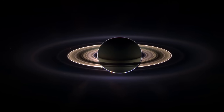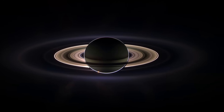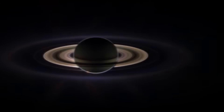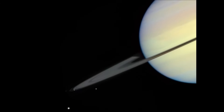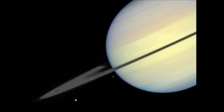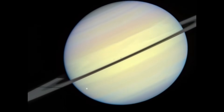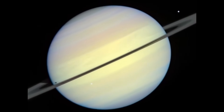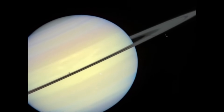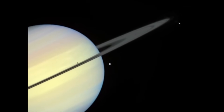The only planet with winds faster than Saturn is Neptune. Saturn is far from the Sun — about 890 million miles, or 1.4 billion kilometers away. As a result, it takes a very, very long time to travel around the Sun — about 29 years. However, it spins, or rotates, much more quickly than the Earth does. Instead of rotating once every 24 hours, Saturn's day lasts less than 11 hours.